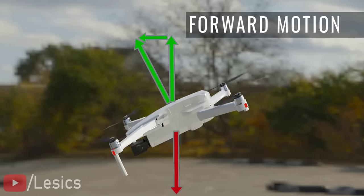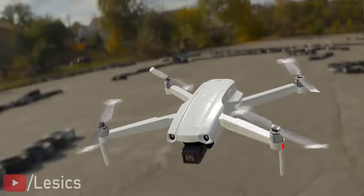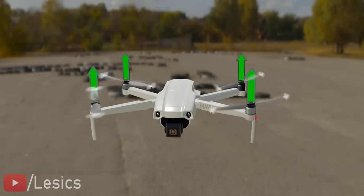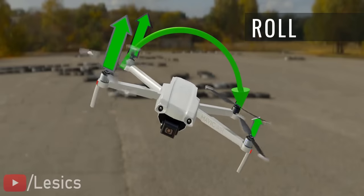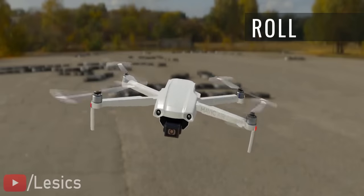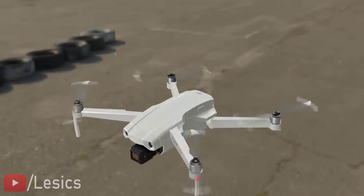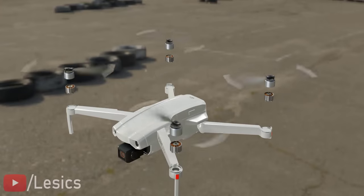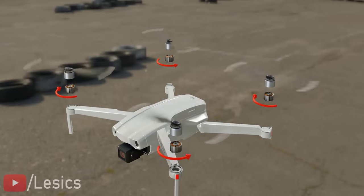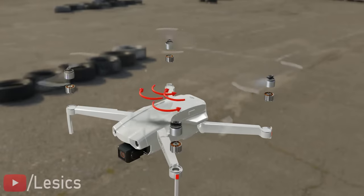A similar technique is used to enforce a drone's roll movement — this is carried out by creating an imbalanced lift force in the left and right pairs of propellers. A quadcopter's yaw motion is achieved in a unique way. Recalling the motor's reaction torque from earlier, to avoid undesirable spin in quadcopter drones, one diagonal pair of propellers is spun opposite to the other pair, which cancels the reaction torque completely.